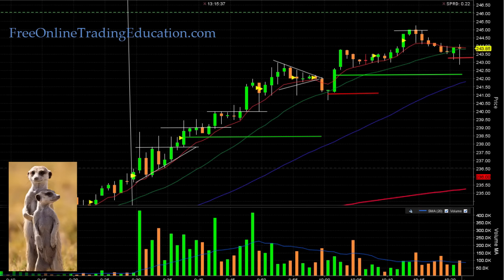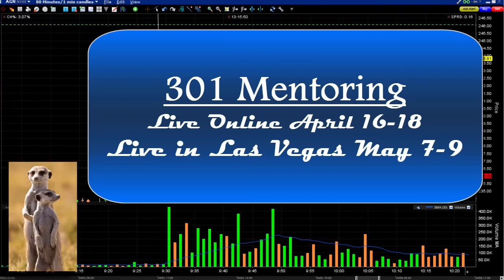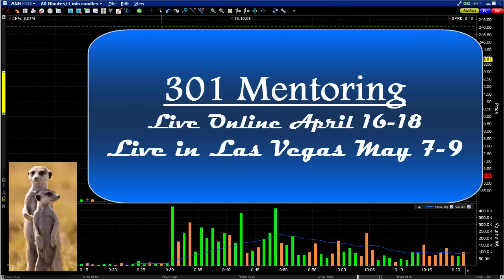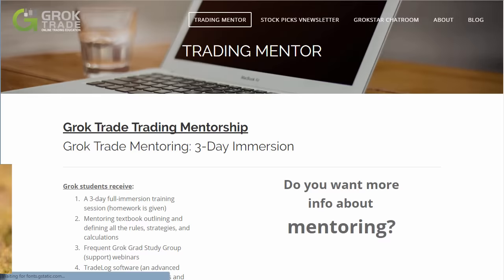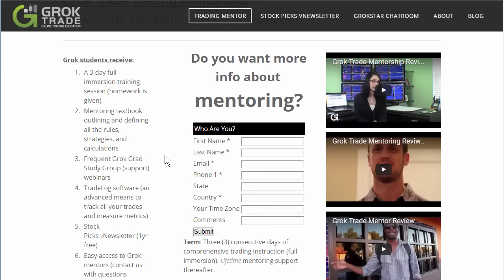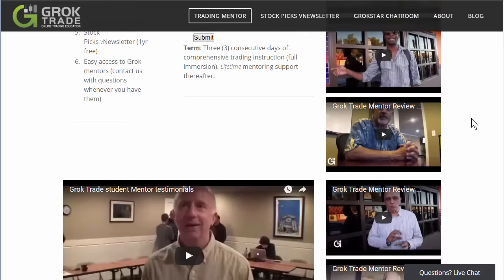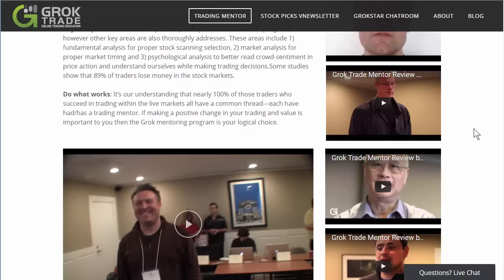Would you like to learn to trade the Grok Trade way? We have mentoring programs coming up — one online in April, April 16 through 18, and we're also going to be live in Las Vegas in early May. If you're interested, go to our site groktrade.com — where savvy traders advance. Go up to where it says Training and Mentoring, click on that, and it goes to the page showing what you receive. On the right are testimonials from actual people who've been through the mentoring program.